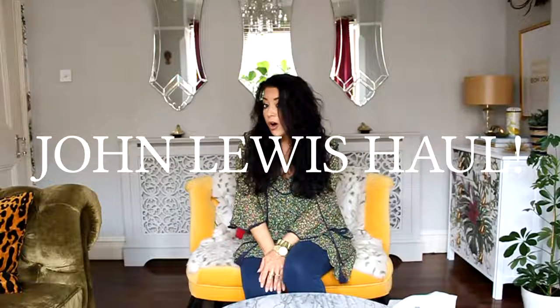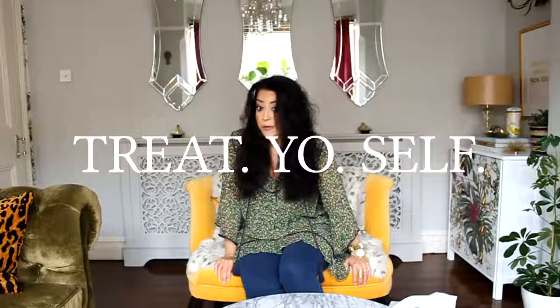Hi guys, it's Kimberly from Swoonworthy and today I am going to show you my John Lewis haul. It was sunny today and I know I've complained a lot about it on the blog - we haven't had the best summer. In the immortal words of Parks and Recreation, I decided to treat myself, so I went into John Lewis and bought a few bits and pieces for the house.